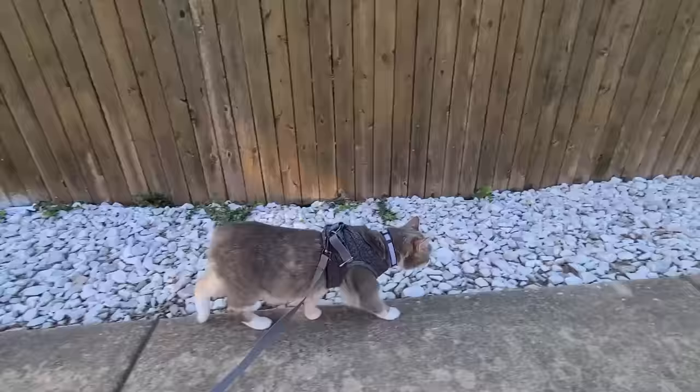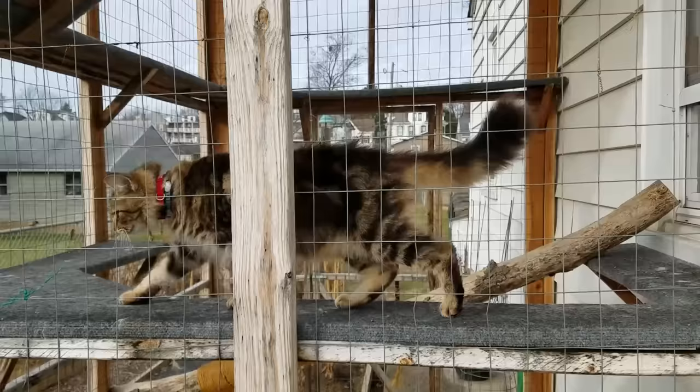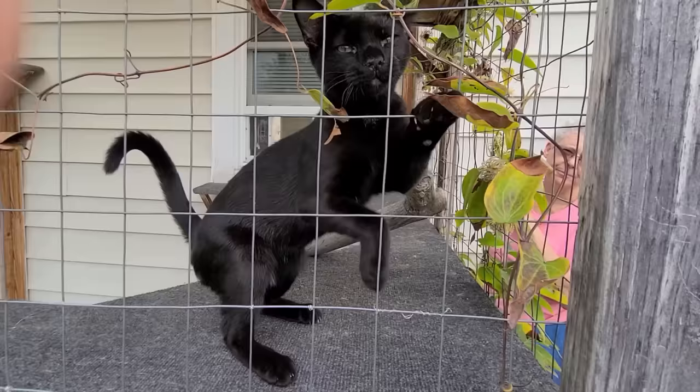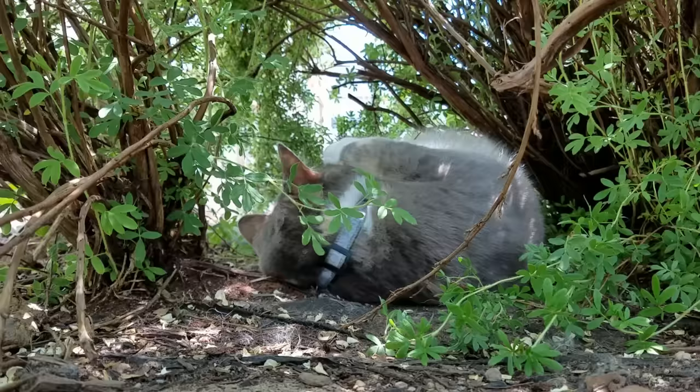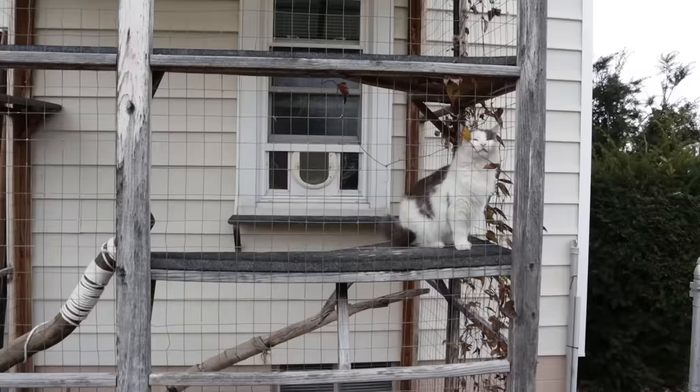She walked them on leashes, strolled them in strollers, and even built a catio for them. All of those things were great but they weren't good enough. Her cats continued to pine for the opportunity to chase bugs, hide under bushes, and just run around free outdoors. She needed something that would allow them to go outside day or night that was not as confining as a catio.